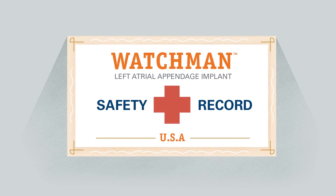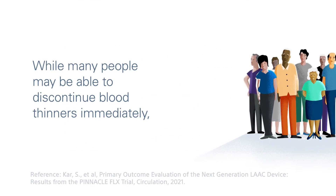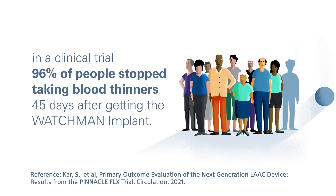The Watchman Implant is a minimally invasive procedure with a proven safety record. This one-time implant can be a life-changing alternative to the daily use of blood thinners and the bleeding risks that come with them.